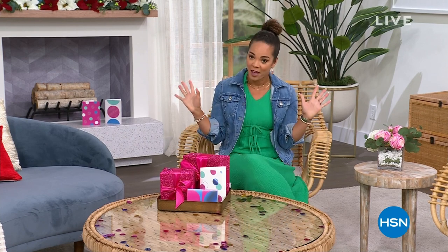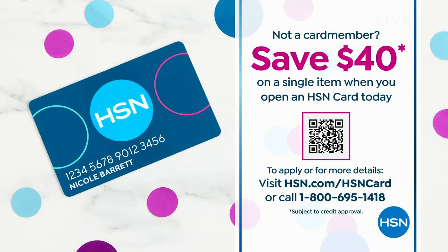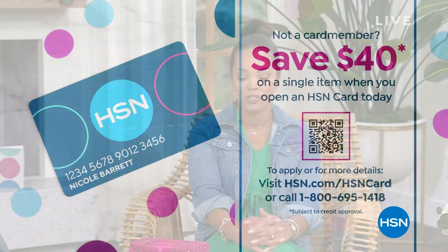Also, if you want to sign up for the HSN credit card, there's no annual fee. I wouldn't try to push you if there's an annual fee. There's no annual fee, but what we'll do is put $40 in your account. You can apply that $40 to our today's special, or to any single item that you want, and then you get to take advantage of our VIP financing and so many other great things when you sign up for the HSN credit card.